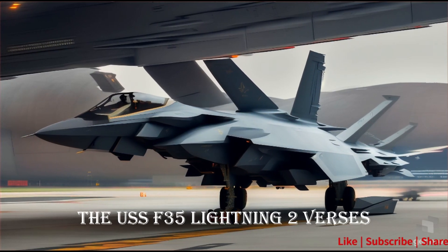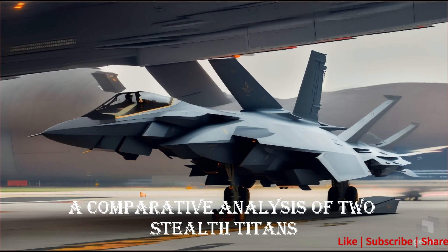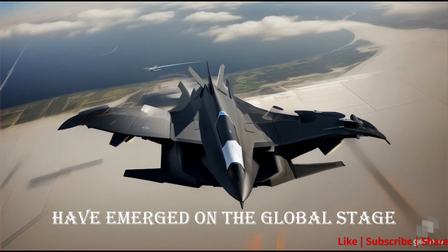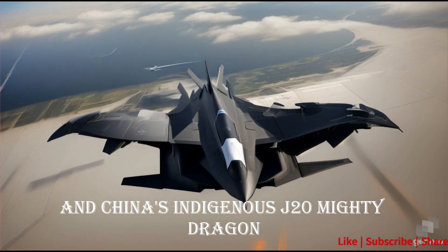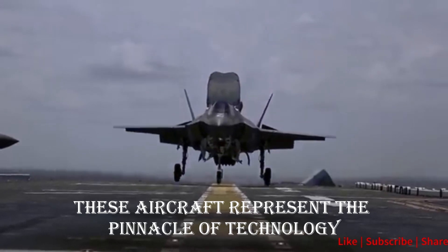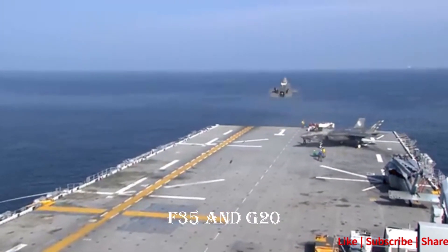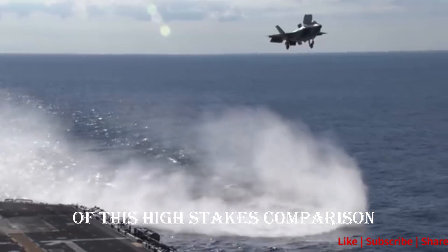The U.S.'s F-35 Lightning II versus China's J-20 Mighty Dragon — a comparative analysis of two stealth titans. In the ever-evolving landscape of modern military aviation, two formidable contenders have emerged on the global stage. Both fifth-generation stealth fighters, these aircraft represent the pinnacle of technology in their respective nations. This video explores their advantages, disadvantages, and the intriguing dynamics of this high-stakes comparison.